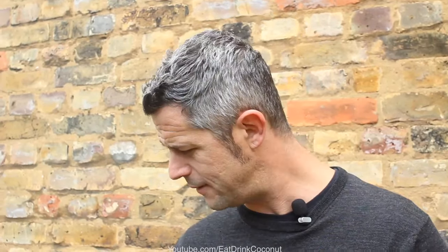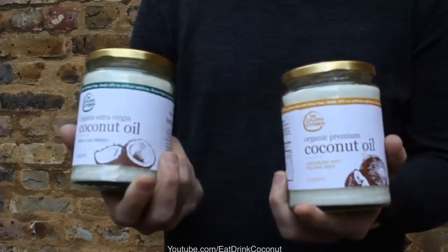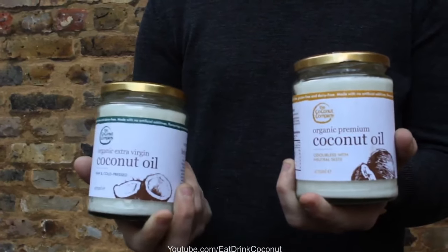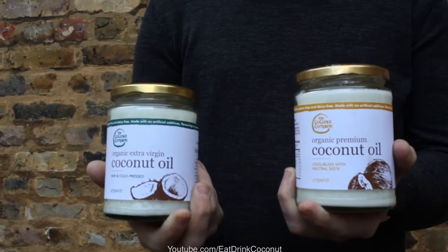We also have a couple of coconut oils: our cold-pressed virgin coconut oil and the organic premium oil. This one's odourless; this one has a taste of coconut. I think everyone knows about coconut oil now. We all know that it can be used in our hair, our skin, as well as in the kitchen for cooking. So it's an all-around good fat, and fat is back as we know.